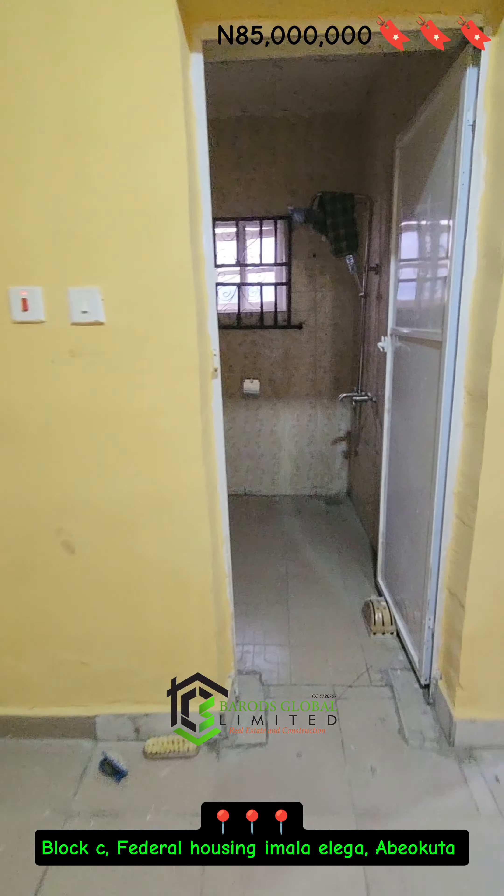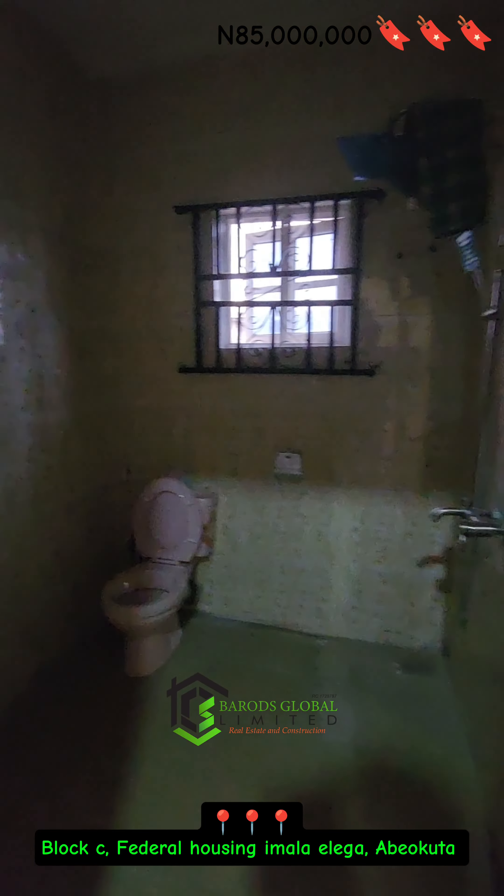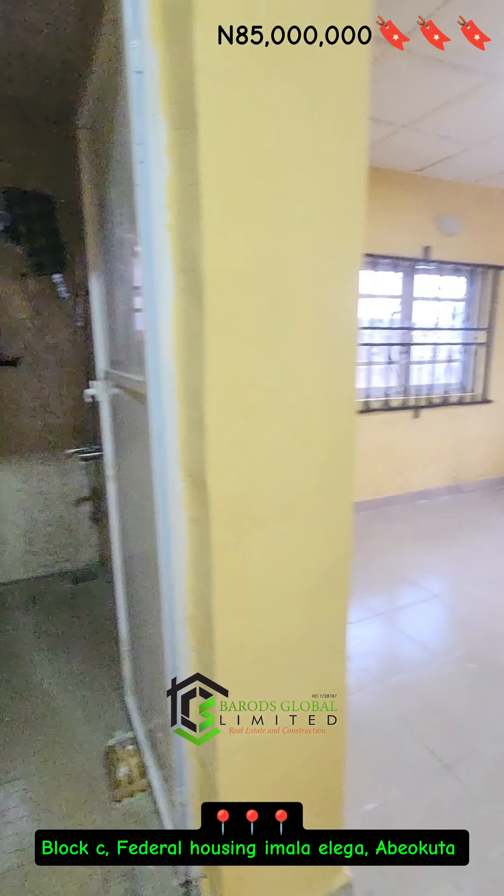This entire package is going for a sum of ₦85 million, and I won't want you to miss out on this fantastic opportunity. Bye!